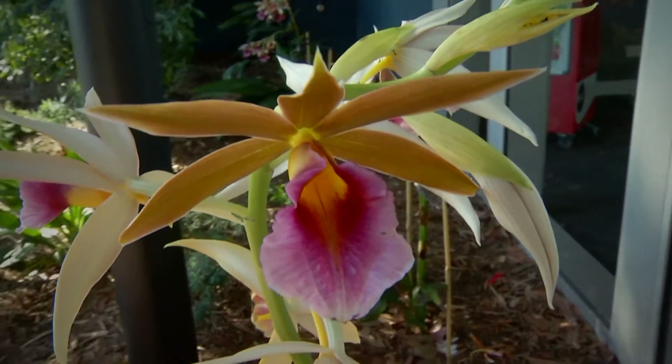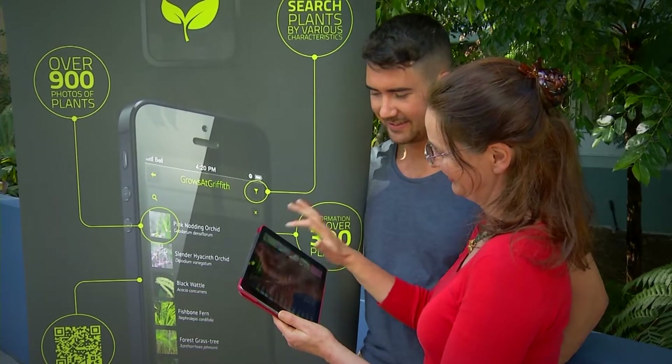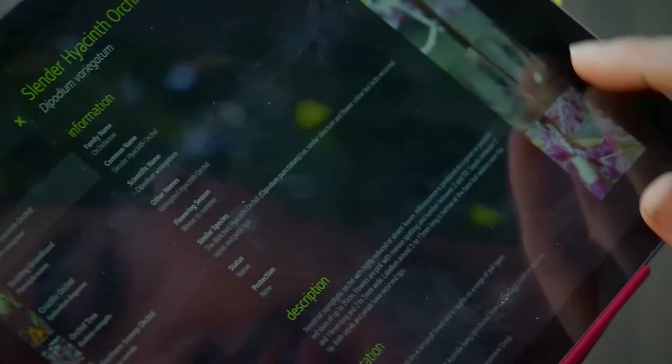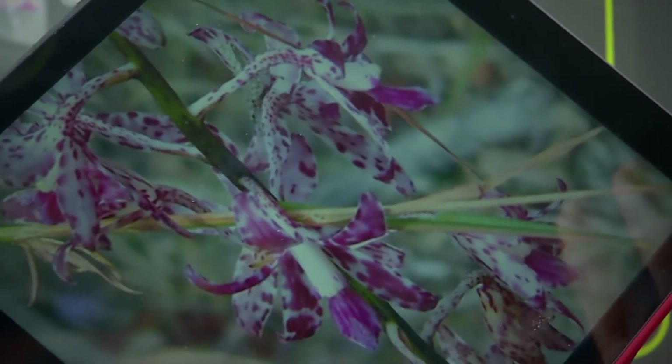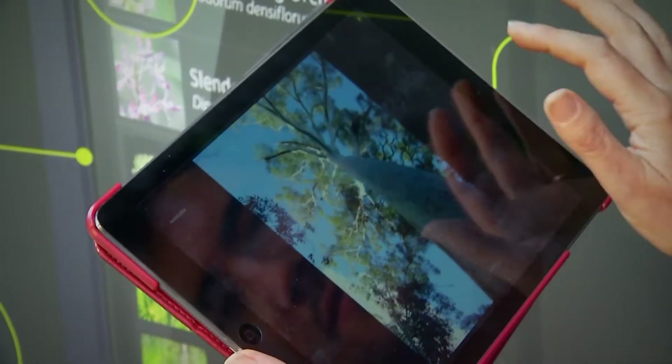Griffith University's Gold Coast campus is not just growing in terms of students, facilities and innovation in research and teaching. As part of a commitment to conservation, it's also more than doubled its number of South East Queensland plant species and varieties to around 260.